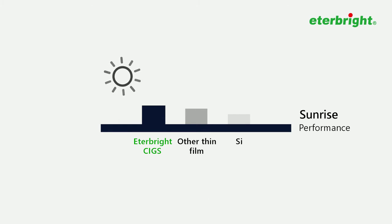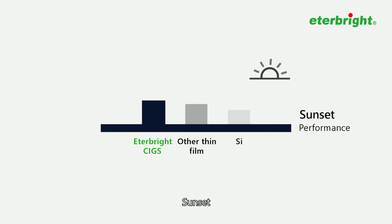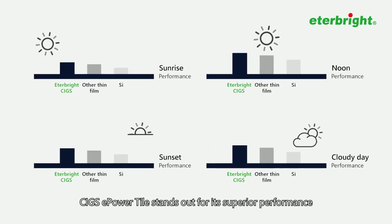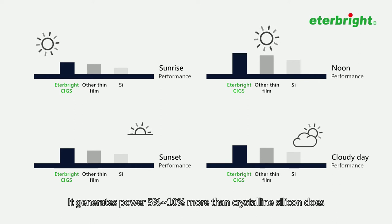Across varying conditions — Sunrise, Noon, Sunset, and even a cloudy day — CIGS e-Power Tile stands out for its superior performance in both low light and high temperature conditions. It generates power 5-10% more than crystalline silicon does.